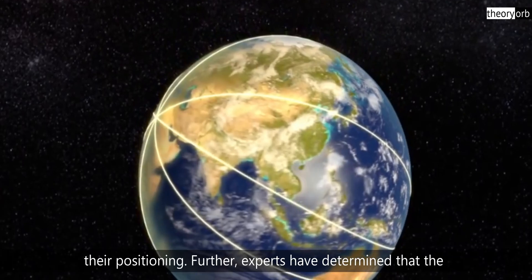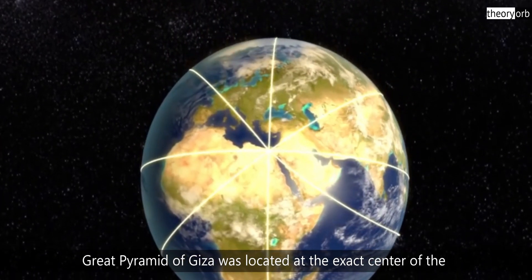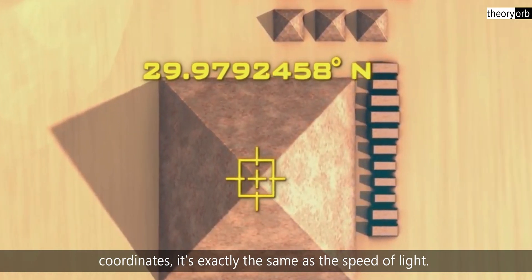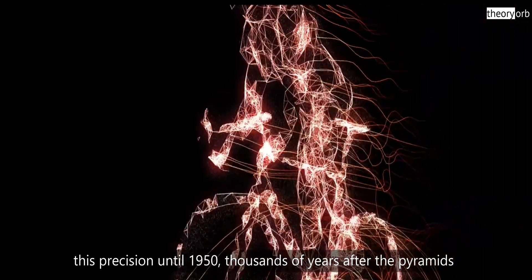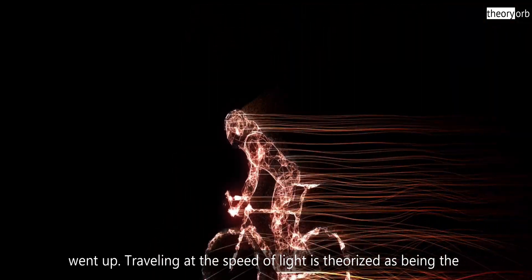Experts have determined that the Great Pyramid of Giza was located at the exact center of the landmass on earth upon completion. If we look at its coordinates, they are exactly the same as the speed of light. However, humans could not measure the speed of light with this precision until 1950, thousands of years after the pyramids went up.